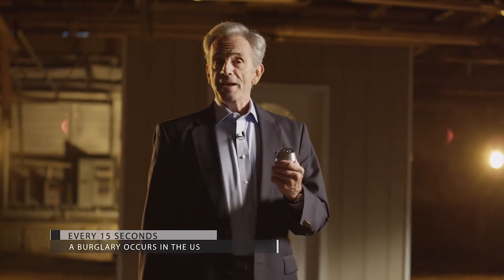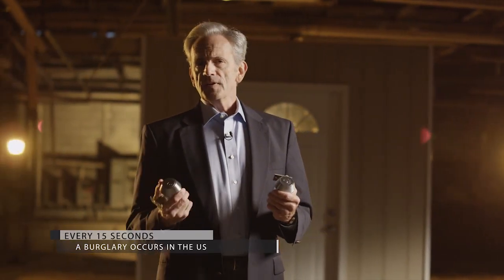What's the difference between a Medeco Maxim Deadbolt and one that you'd find at a typical big box store? Everything.